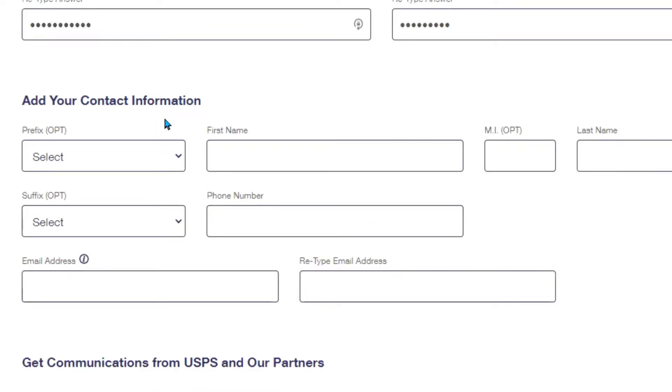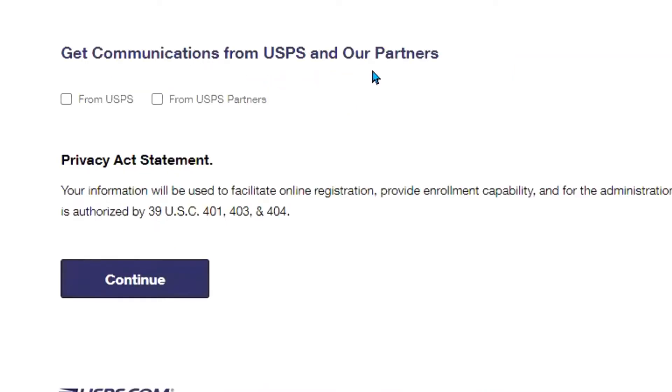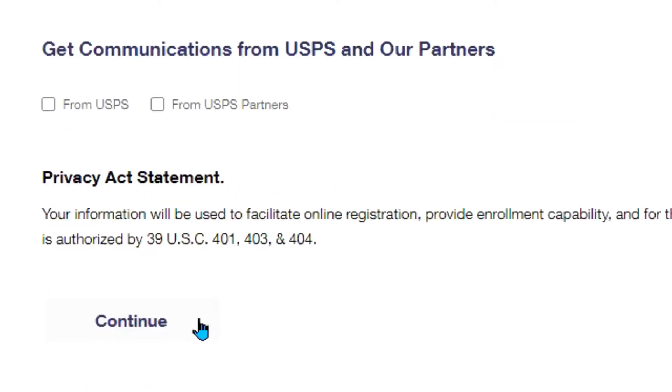The next step is to add your contact information. That includes your phone number, email address, and retyping your email address. You can choose to get communications from USPS and their partners. You would click on the options if you choose to receive more communication, then push continue.